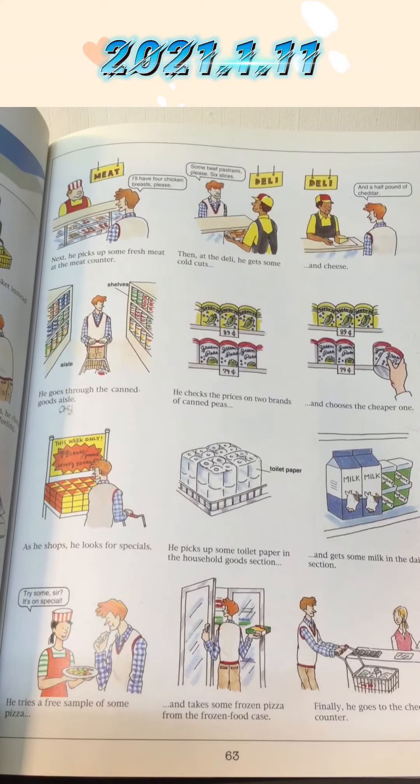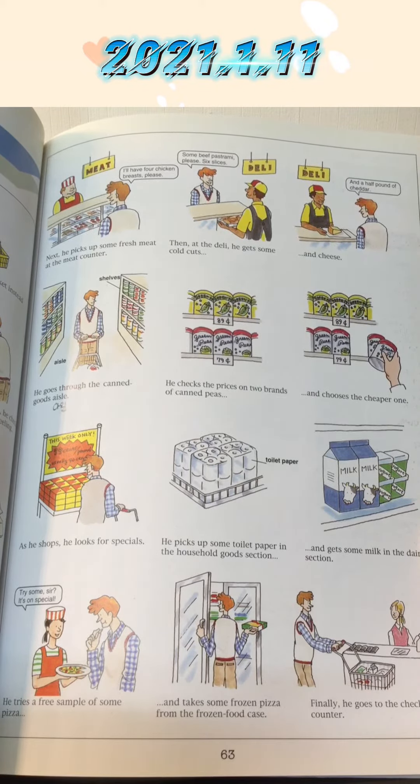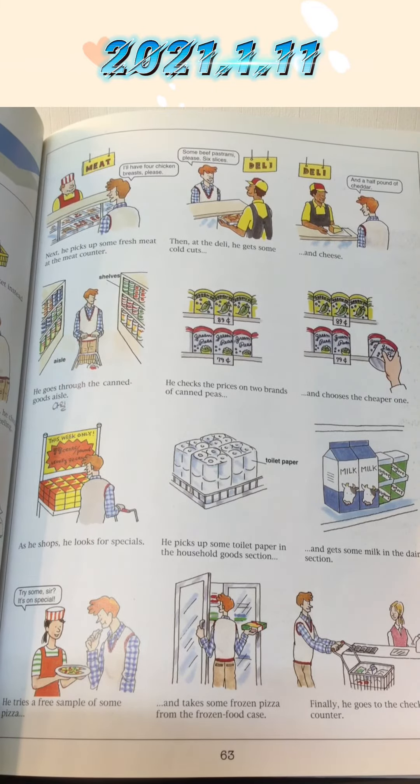He goes through the canned goods aisle. He checks the prices on two brands of canned peas and chooses the cheaper one.